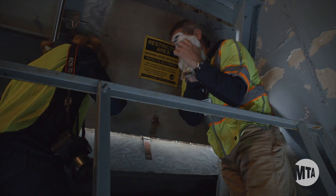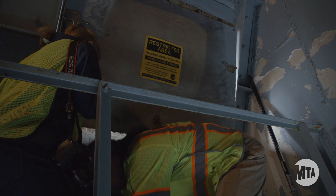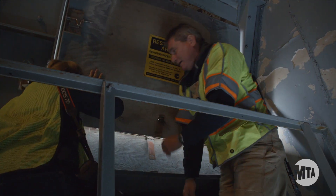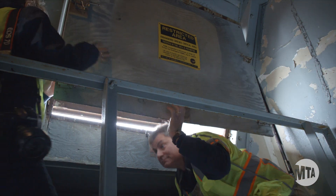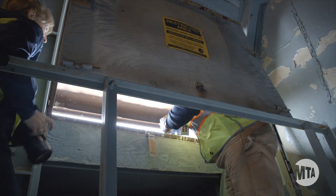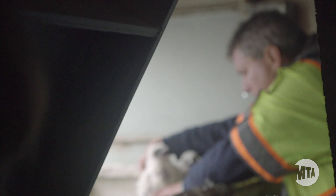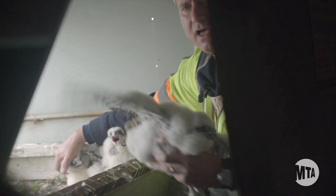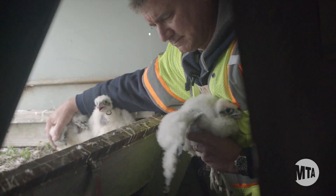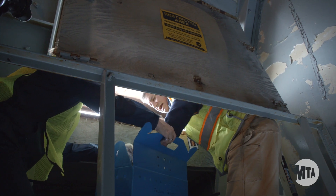We've got one of the chicks that was standing right on the edge here. What we're going to do is carefully take one chick at a time and place it in the box. We're going to put them in here carefully.